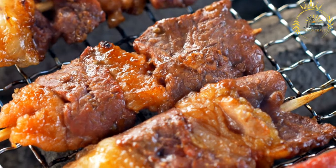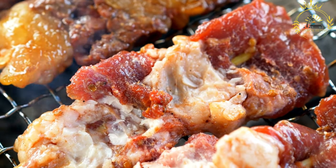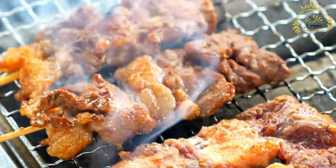Mishkaki is a popular Tanzanian street food and barbecue dish that consists of skewered and grilled meat, typically beef, chicken, or goat. The meat is usually marinated in a flavorful mixture of spices, herbs, and sauces before being skewered onto sticks and grilled over an open flame or charcoal.